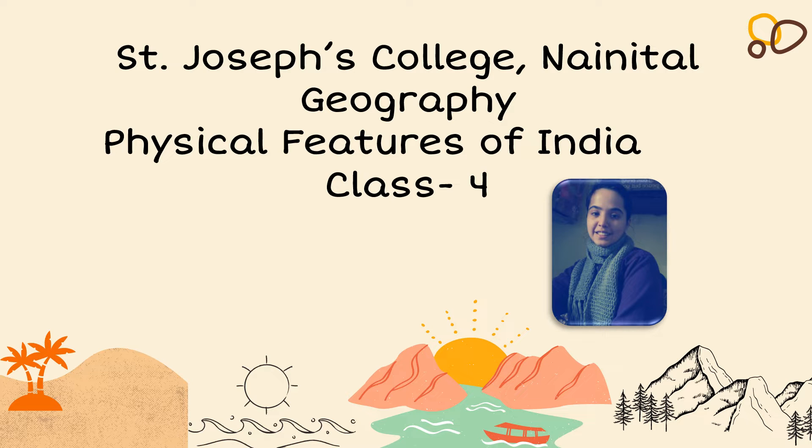Welcome children, welcome to my geography class today. The lesson for today is Physical Features of India.